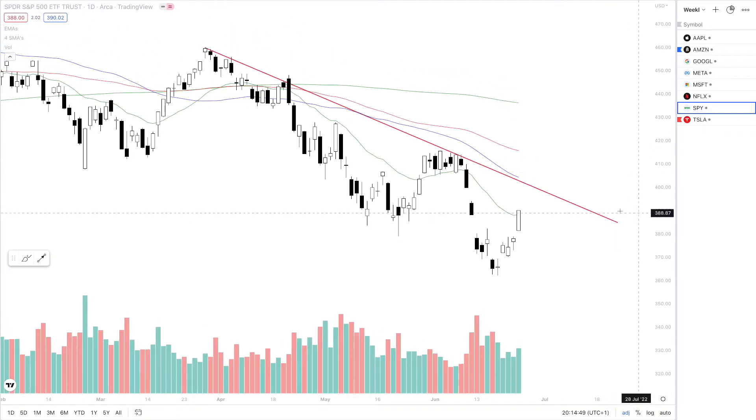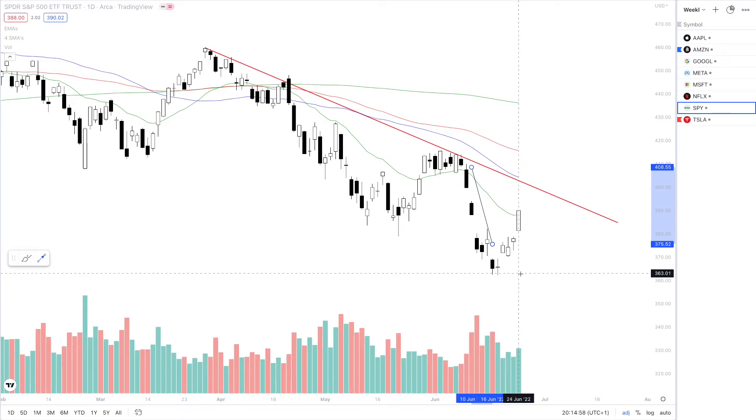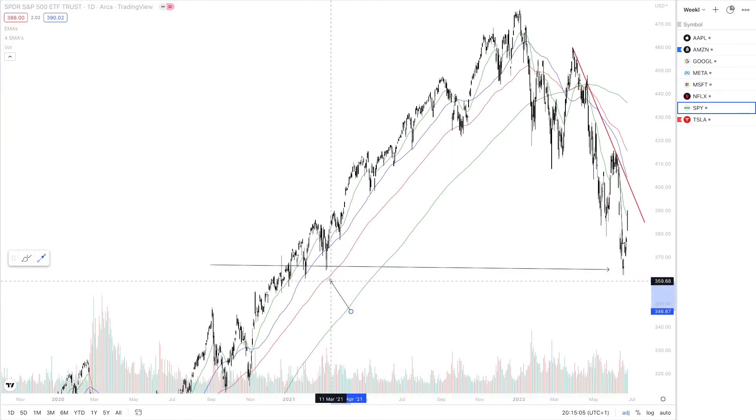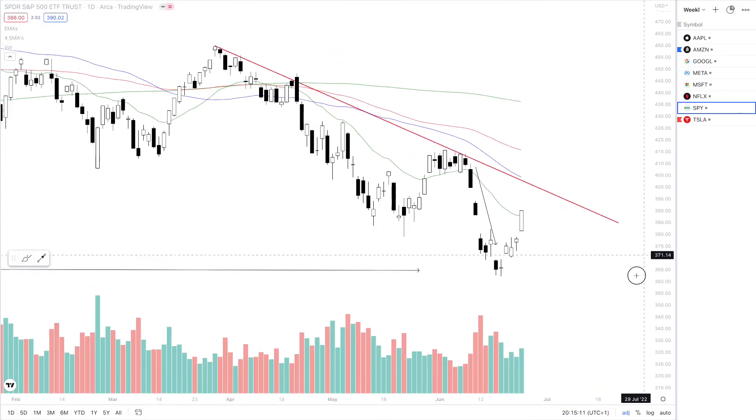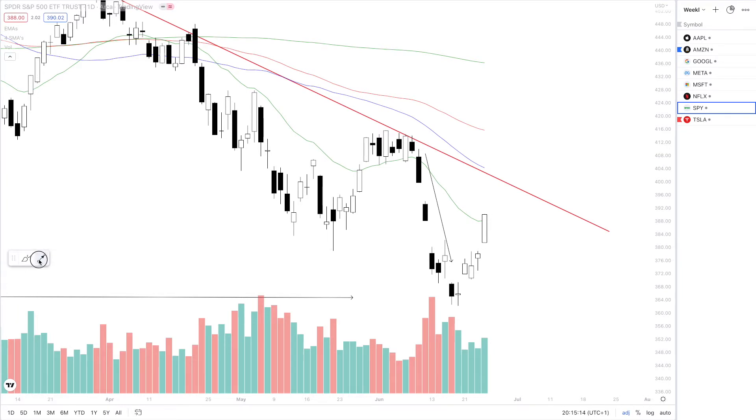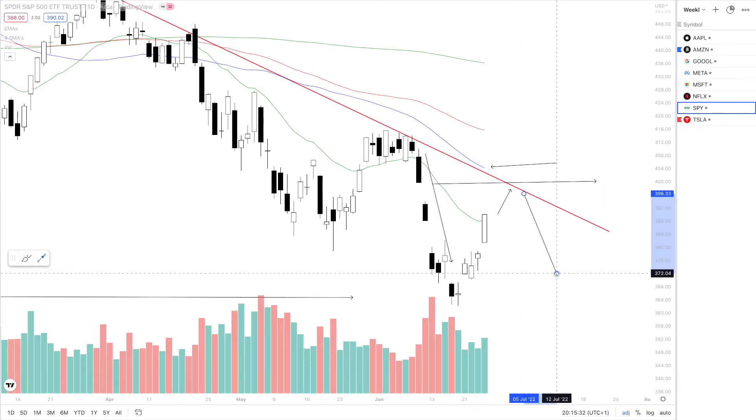Starting off with the SPY, we have seen quite a dramatic move to the upside since this capitulating move to the downside — from basically around 410 all the way back down to 360. Testing this very key demand zone, a lot of wicks can be found around this 360 area. So we are looking good so far for a nice bounce back up and potentially back up to test this very steep and dramatic downtrend. We also have the 150 EMA, 100 SMA closing in, so we are looking for some rejection. For this week, we are looking for $400 to be tested before a move back down.